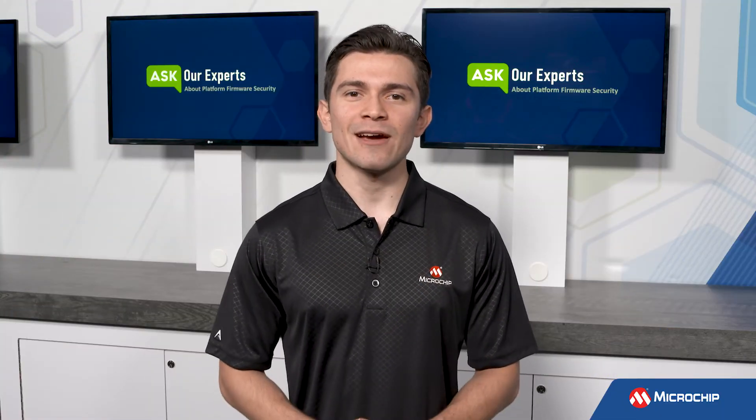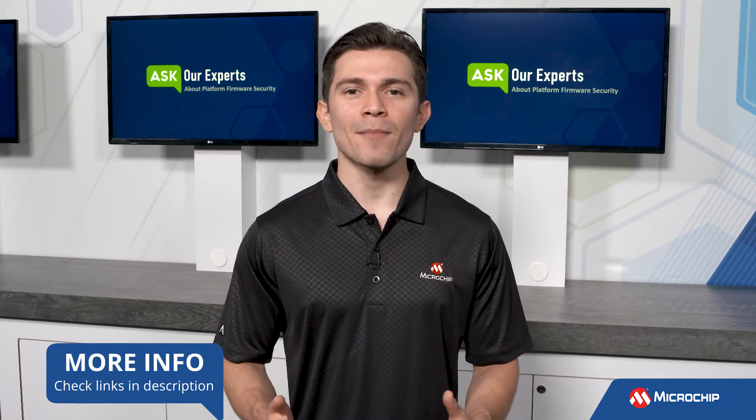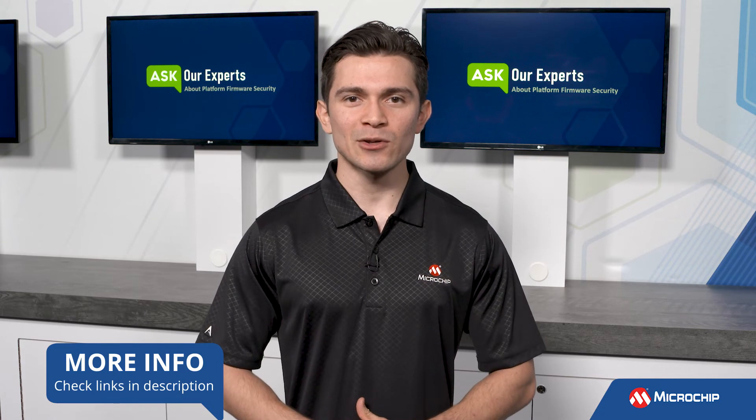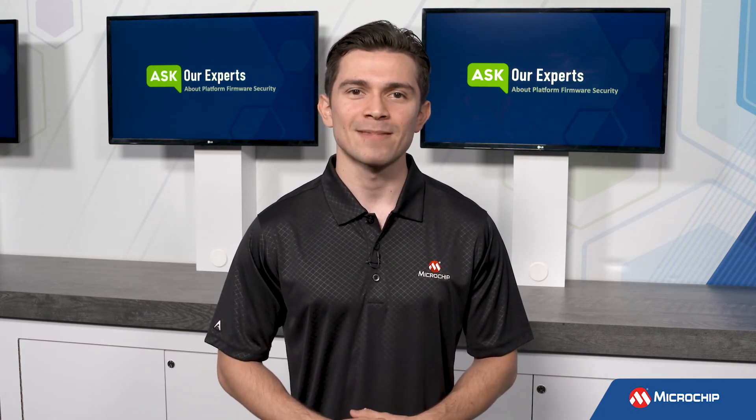Thank you, Brandon, for explaining how firmware is used in IoT. Viewers, to learn more about Microchip's IoT solutions, click the link in the description below. And don't forget to subscribe to our YouTube channel to be the first to know when we have more insights from our experts. We'll see you next time.